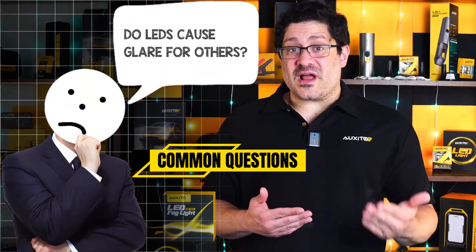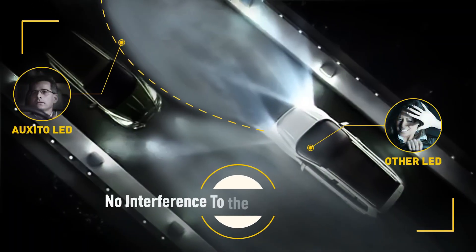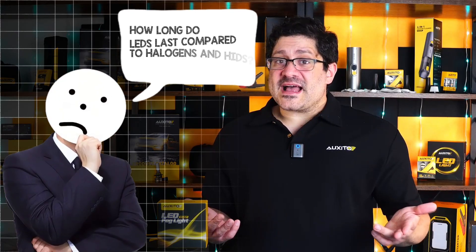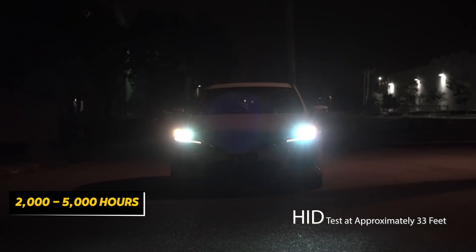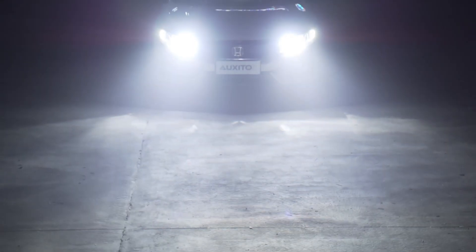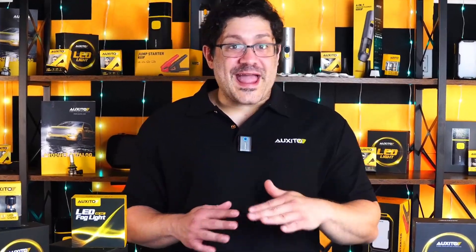Now you're probably wondering: do LEDs cause glare for others? Not if they're good quality and properly installed. Glare usually comes from bad aim or cheap bulbs with poor beam patterns. How long do LEDs last compared to halogens and HIDs? Halogens typically last around 500 to 1,000 hours, HIDs between 2,000 and 5,000 hours, and LEDs can last 30,000 to 50,000 hours. That makes LEDs the longest-lasting option by far — a smart, long-term upgrade for any vehicle.